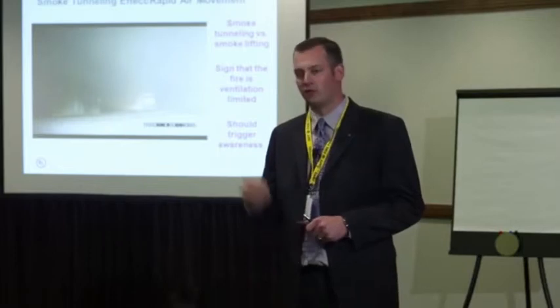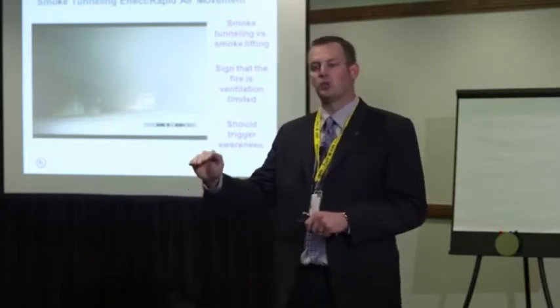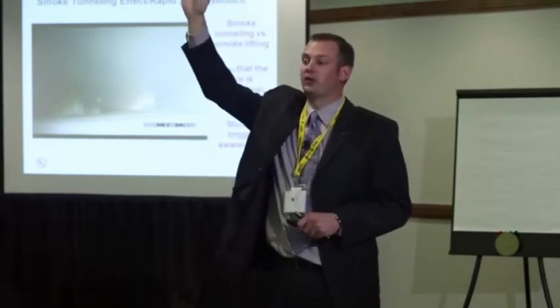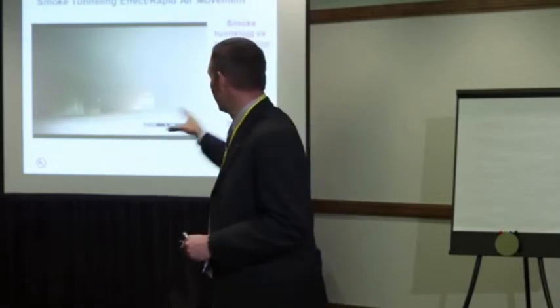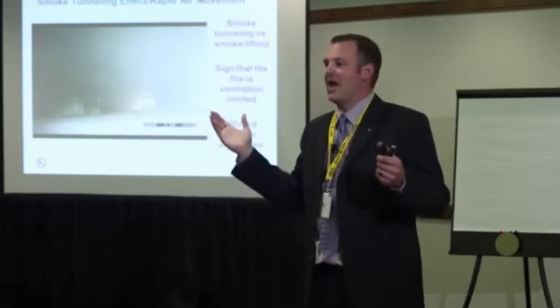You've got a basement fire. You force that front door open, you get lazy smoke, and the smoke starts to move towards the top of the door — the neutral plane is above the front door. You've got a fire on the second floor. There's a lot you can learn by watching what the smoke is doing at that front door. And it's not magic.